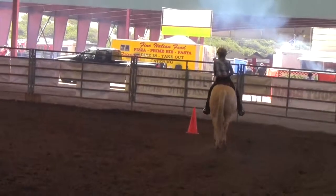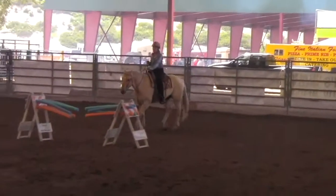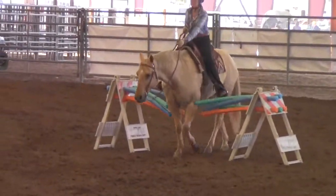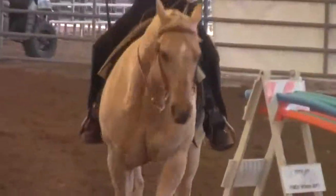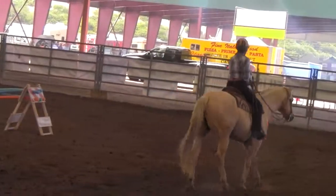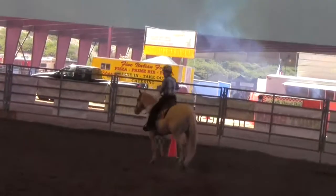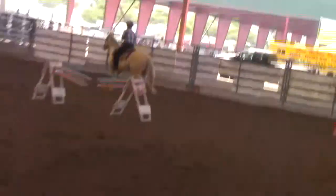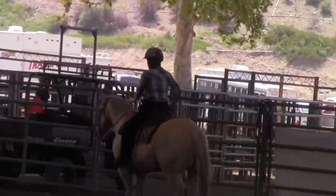Anywhere in here, you can work on transitions — you can speed up or slow down, push up to trot, drop to walk — all kinds of different things. Miranda, I'd like you to use a little more of the arena. Even though I know we're here for obstacles, the edges of the arena are an obstacle too.